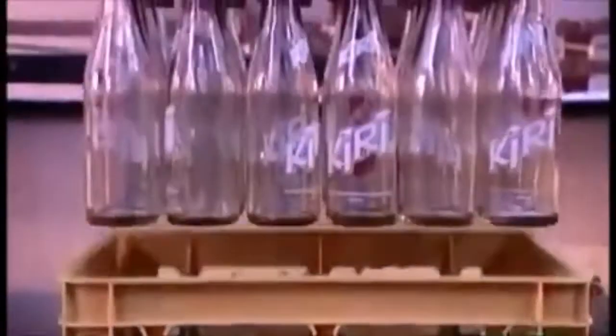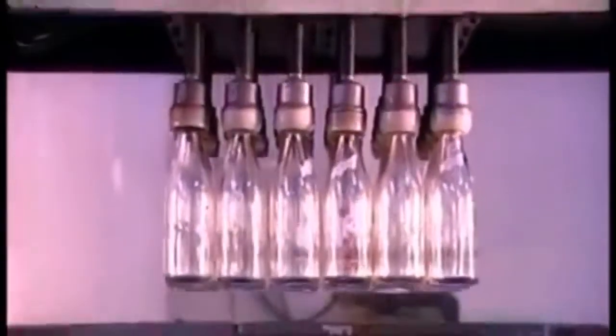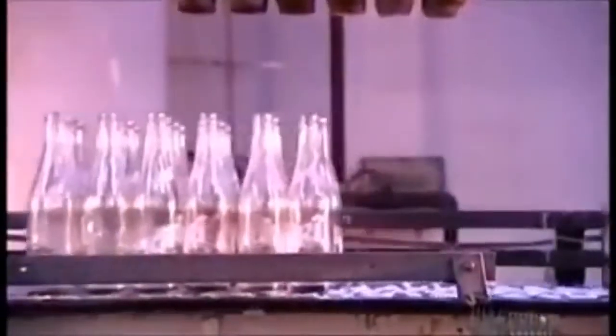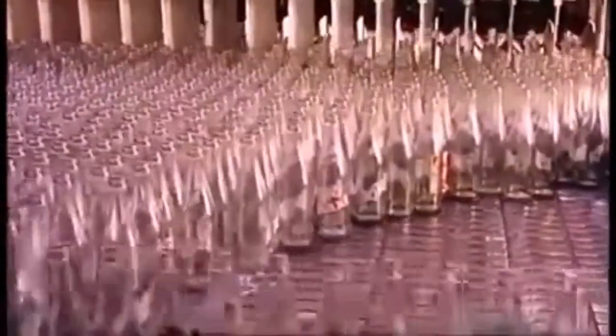Elsewhere in the plant, a machine called the uncaser unloads cases of refillable glass bottles that have come back to the factory. The cases continue toward a case washing machine, while the dirty bottles head toward the bottle washing machine, where devices called cells line them up in rows of 16.